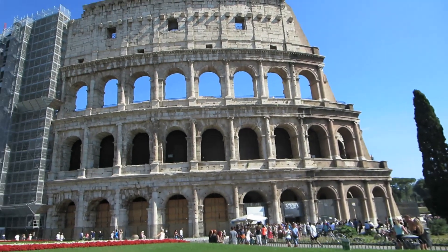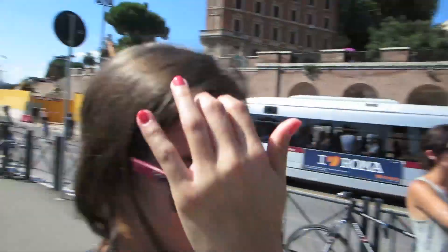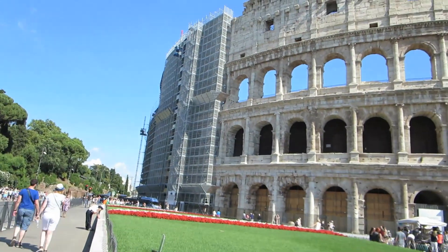Here it is guys — the Colosseum. There's a little bit of work being done on it right now, so unfortunately it's covered up in a couple of places. But yeah, that's it.